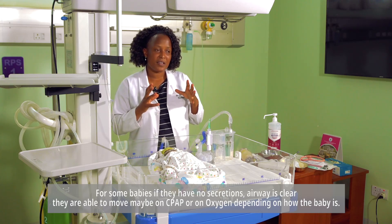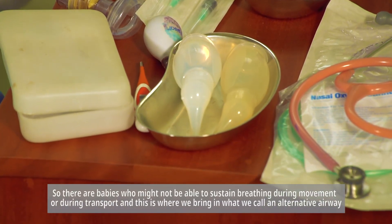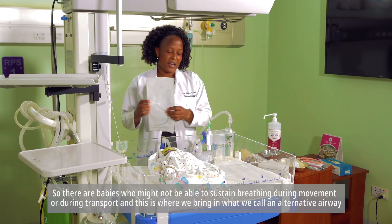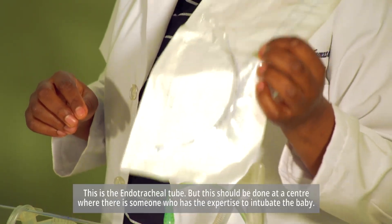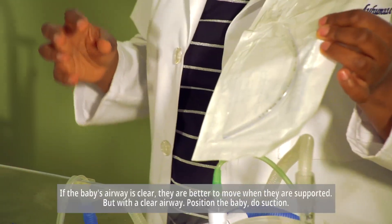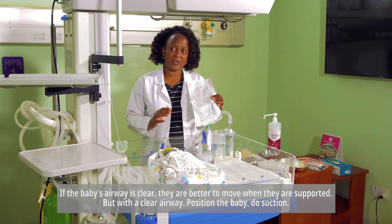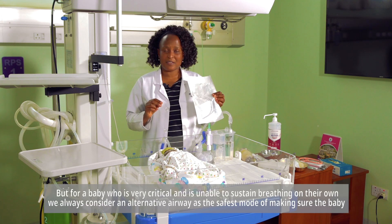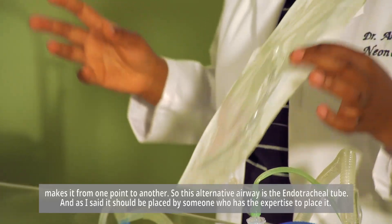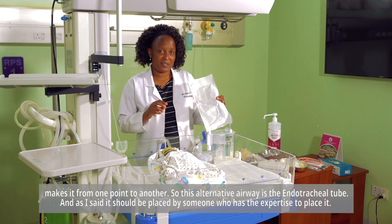For some babies with no secretions and a clear airway, they are able to move on CPAP, on oxygen, or on free-flow oxygen, depending on the baby's condition. There are babies who may not be able to sustain breathing during transport, and this is where we bring in an alternative airway — the endotracheal tube. This should be placed by someone with the expertise to intubate. For a baby who is very critical and unable to sustain breathing on their own, an alternative airway is the safest mode of ensuring the baby makes it from one point to another.